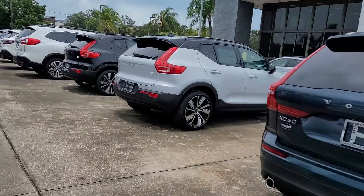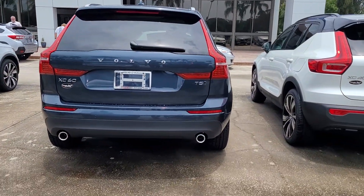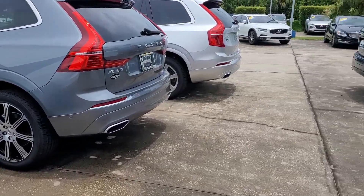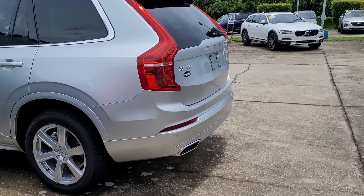We do have the XC60s, XC90s, and even XC40s — whatever fits your needs. Please let me know what time you would like to come in and we'll put everything all together for you as we pick a vehicle.